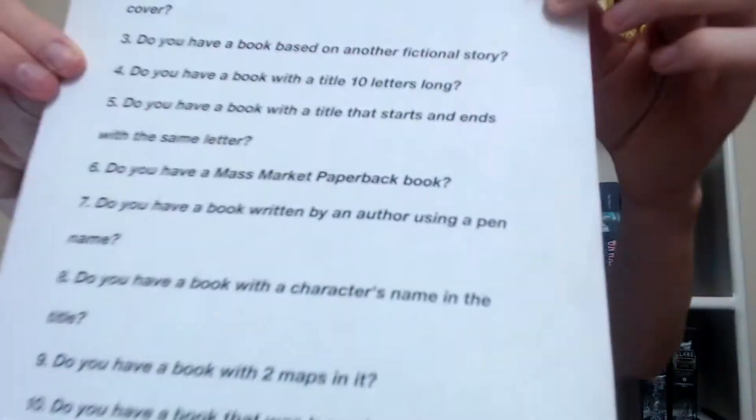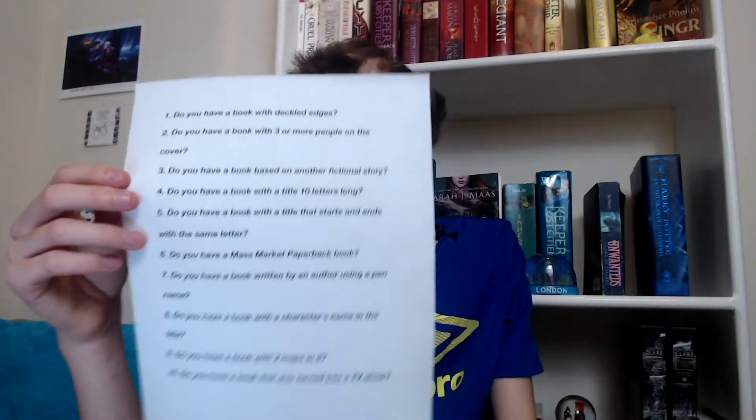I've completed half of the prompts — halftime! I finished the whole first page of prompts and got only two wrong. This is shaping up to be a great start. If y'all want to play along in the comments, I'd love to see what you guys have for each prompt — that would be really fun. I'm having a lot of fun with this, so let's jump straight to prompt eleven.